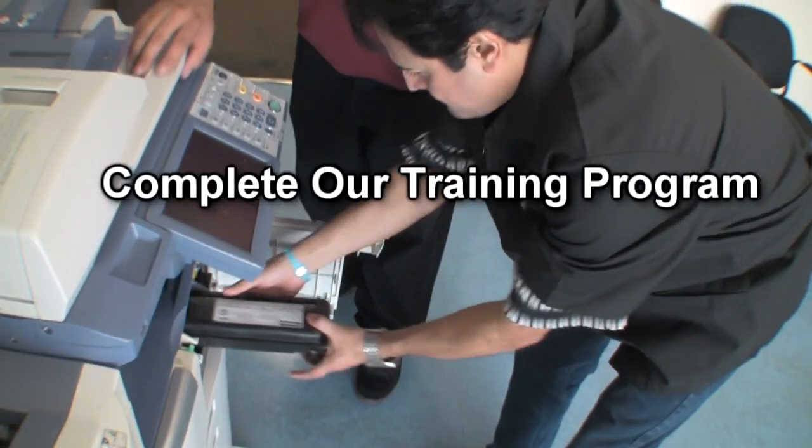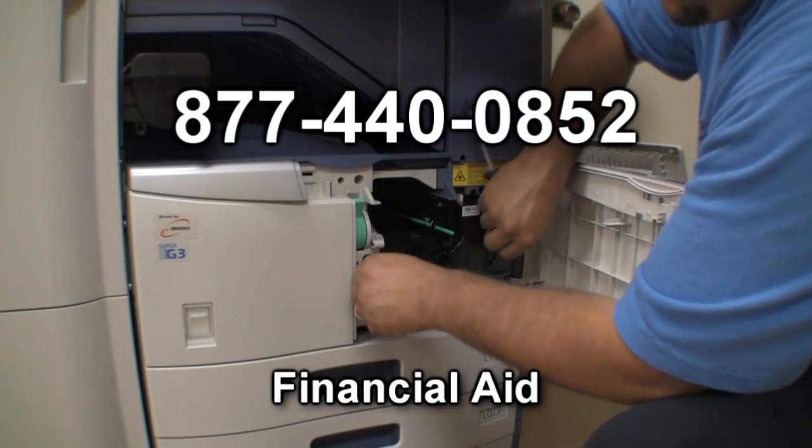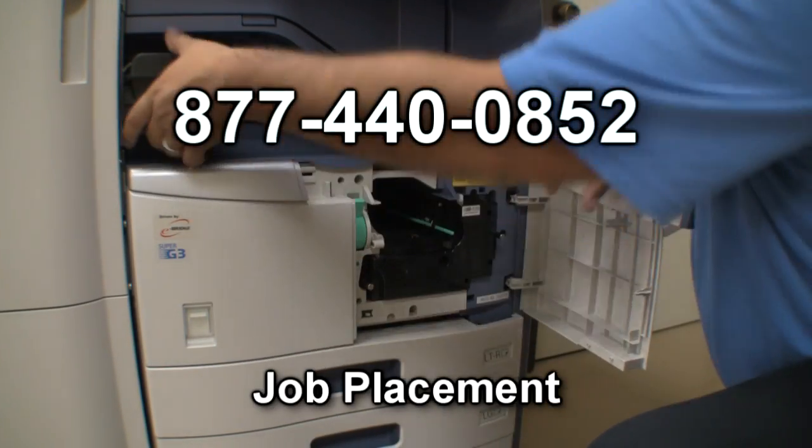Complete our training program in just over four months. Financial aid is available, and we offer job placement.